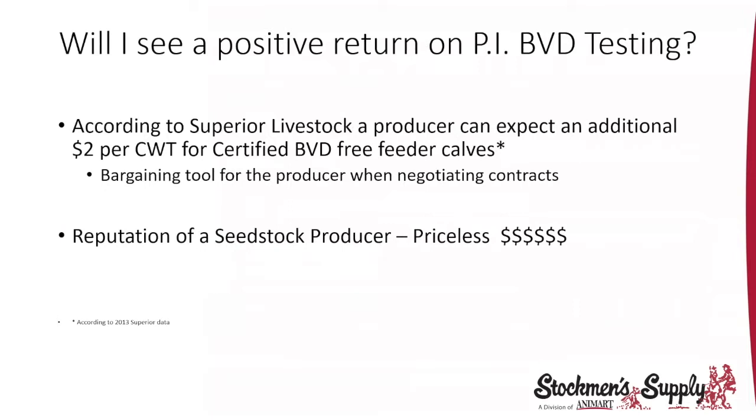We do see a positive return for doing the testing. According to Superior Livestock, a producer can expect an additional up to $2.10 per hundredweight for BVD-free feeder calves — PI-BVD free calves. This is a very good bargaining tool when negotiating contracts with order buyers to up the value. There are vaccination programs from different pharmaceutical companies that are another tool to up the value of your calves. And if you're a seed stock producer, your reputation means everything — you want to provide the healthiest, cleanest bulls, heifers, and seed stock animals that you can.